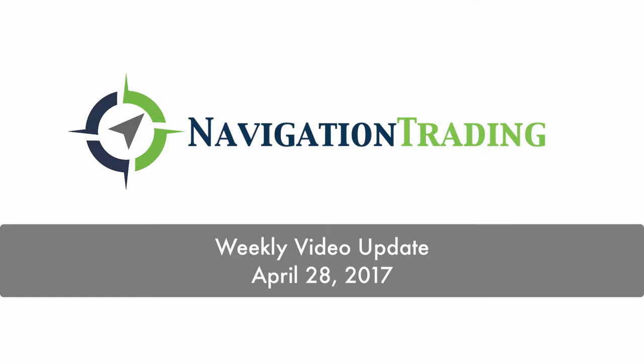What's up, Navigation Traders? Happy Friday. Today is Friday, April 28th. This is the weekly video update.